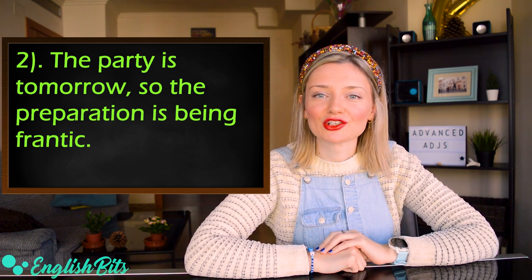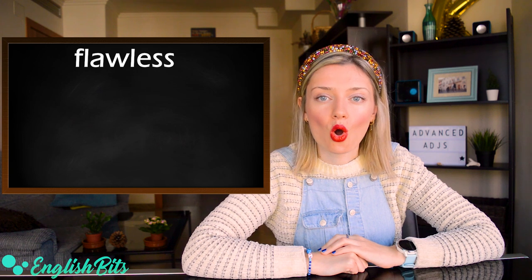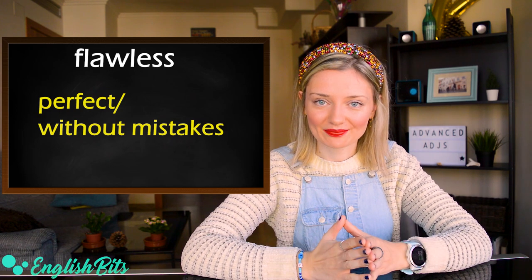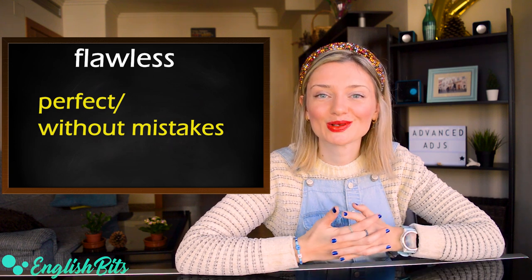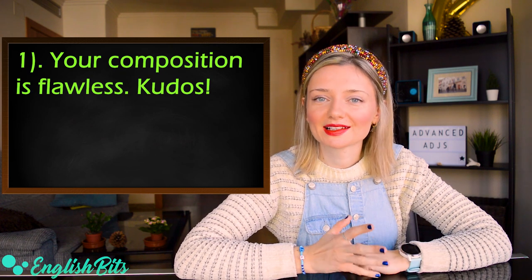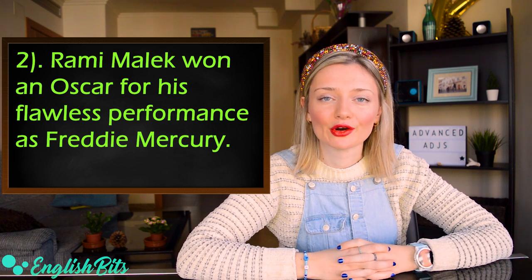Let's continue: adjective number seven — 'flawless.' Pronunciation note: long O — 'flawless.' It means perfect and without mistakes. It's an advanced adjective to replace 'perfect.' Example one: 'Your composition is flawless. Kudos.' And the second example: 'Rami Malek won an Oscar for his flawless performance as Freddie Mercury.'